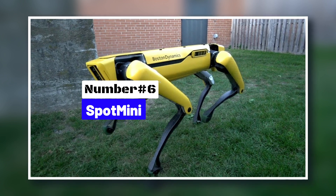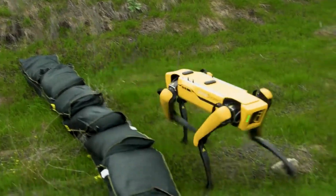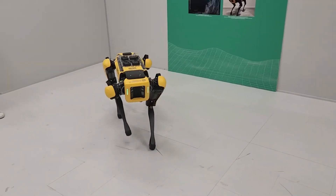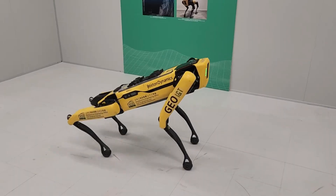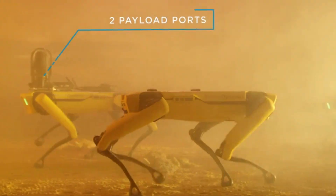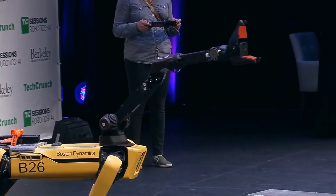Number 6: Spot Mini. Robotics firm Boston Dynamics, a subsidiary of Alphabet Inc. and therefore Google, has been involved with the creation of both human and dog-inspired robots for both military and civilian use. The latest creation, Spot, previously known as Spot Mini, is mainly intended as a household companion or robot pet and looks like a dog-sized robot giraffe. This comes from its combination of head and arm in one. It's extremely versatile and has some pretty unusual but cool capabilities. It can fix its head and hold it in one position while the rest of its body moves around it. The head arm can grasp objects and help Spot get back up if it falls over.